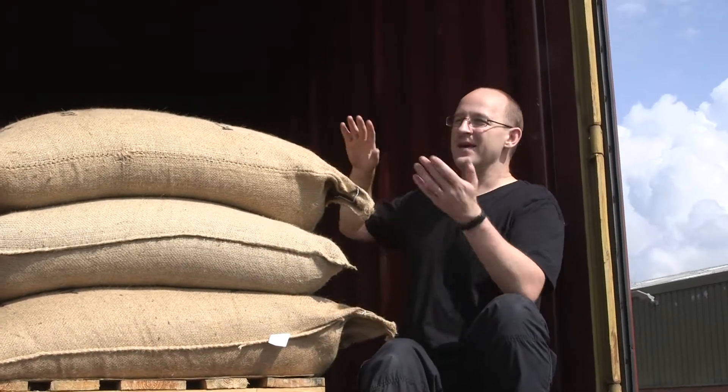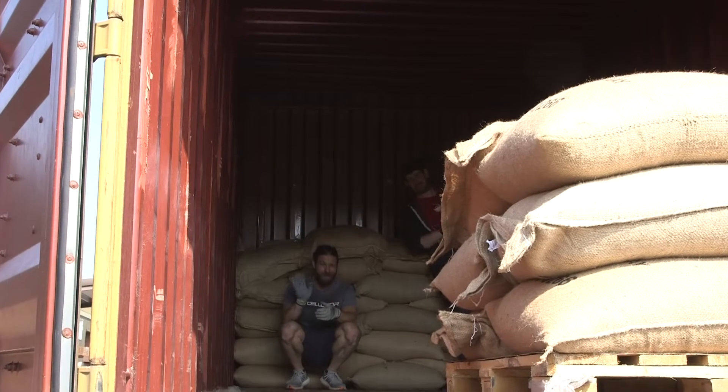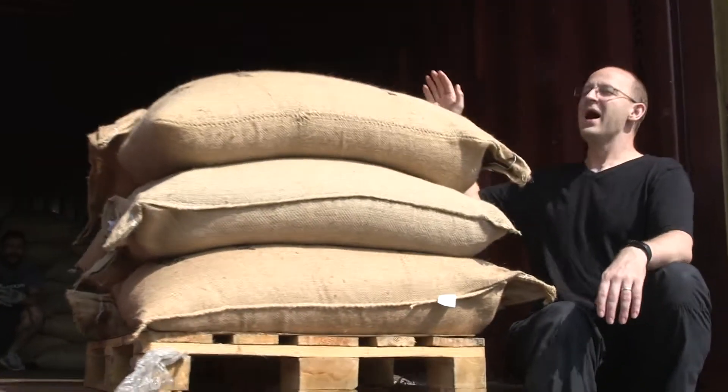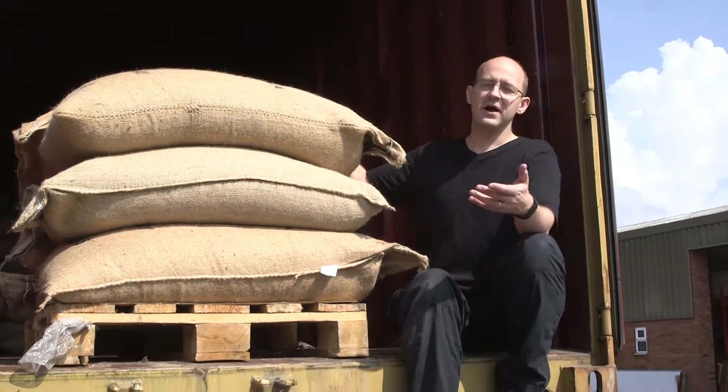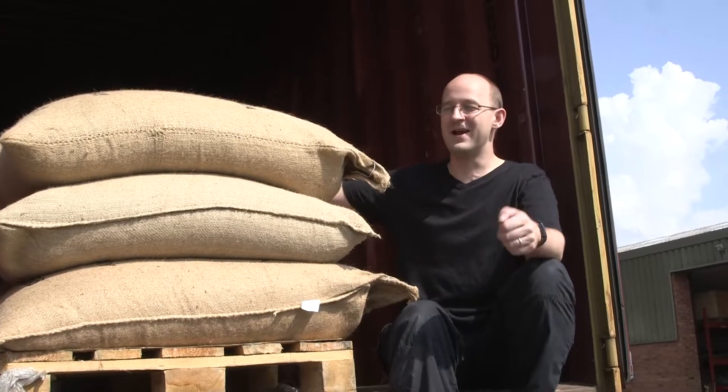You can see there's a big empty space behind me because we've already emptied most of it. Gary and Martin have been doing the hard work, piling the bags up. The last of this coffee coming off is from Leecho — it's a natural Biasace from the farm, and we're really excited for this one.